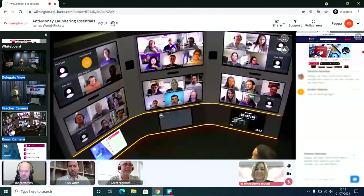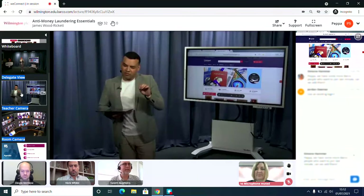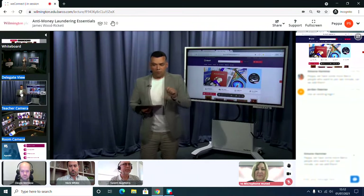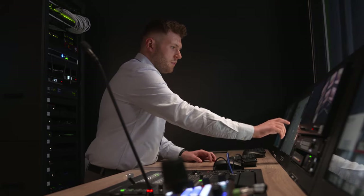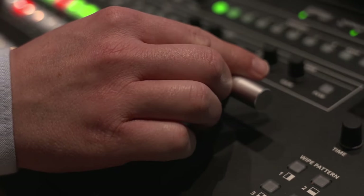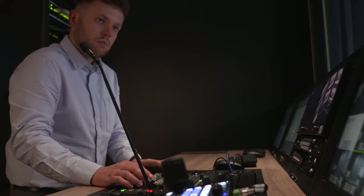The new technology is called Barco WeConnect. It's a virtual classroom delivering remote learning in the world of training and education. Here it's been used by the International Compliance Association, which provides qualifications to regulatory and financial crime compliance professionals in 157 countries.